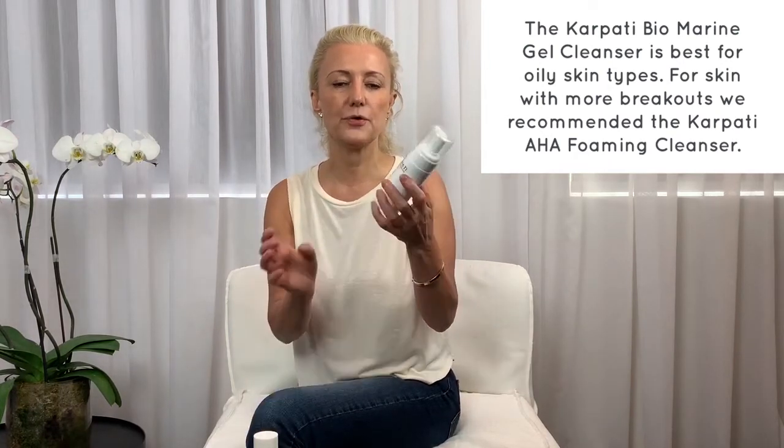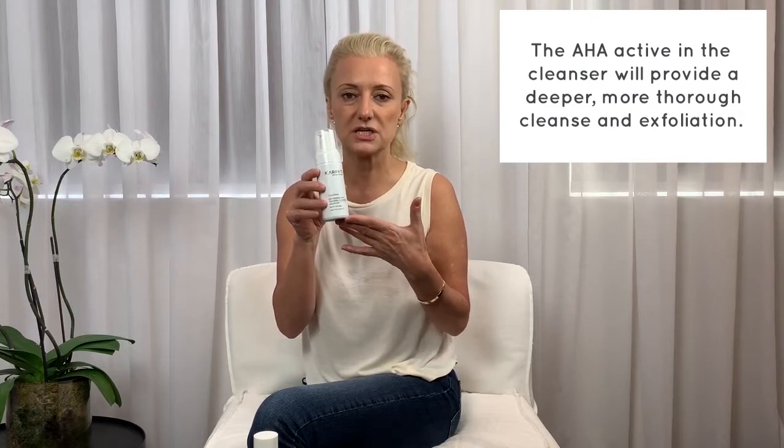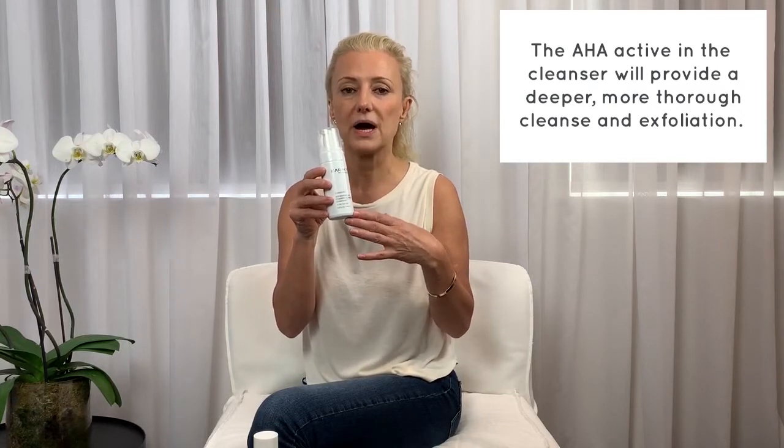The AHA Foaming Cleanser contains AHA, which is a glycolic acid — a typical exfoliating active. It gives you a much deeper and more thorough cleansing and exfoliating, making it definitely extremely beneficial when you have breakouts or extremely oily skin. It's easy to use — same again, just make sure you rinse it off very well, and using it under the shower makes it much easier.